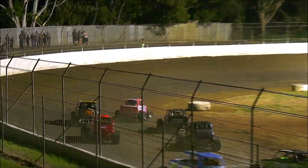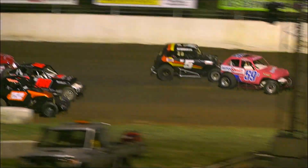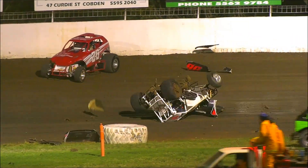Michael Code down the low side, down on the inside — he's your race leader, car number 59. Then back to Paul Verhoeven who's looking to try and find a way around. Oh, that's a massive rollover.